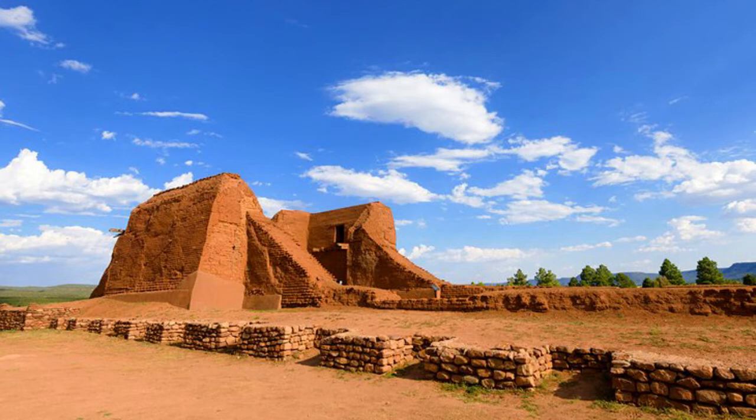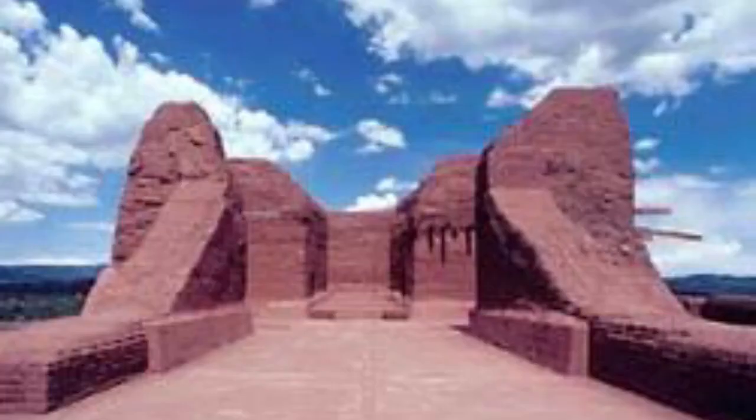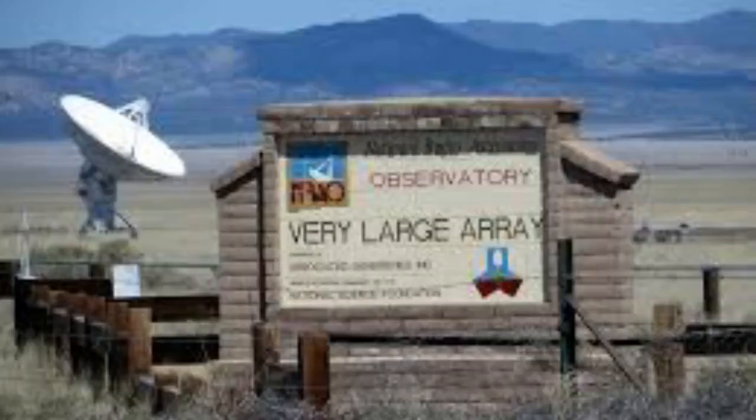Pecos National Historical Park encompasses what was once one of the largest Native American pueblos in the state. It was inhabited from the 14th century until 1838, with a population of over 2,000. In 1990, the park was expanded to 6,600 acres. The visitor center contains exhibits and park information and also offers an ancestral sites walking tour, a guided 1.25-mile hike that explores evidence of the area's indigenous peoples. The park is also home to the Civil War battlefield of Glorieta Pass, which can be toured via a 2.25-mile trail.